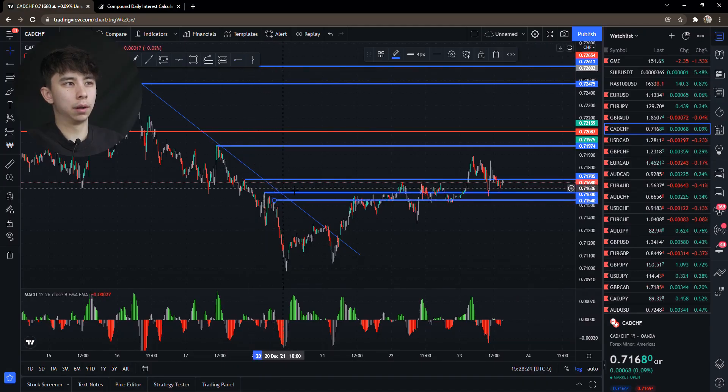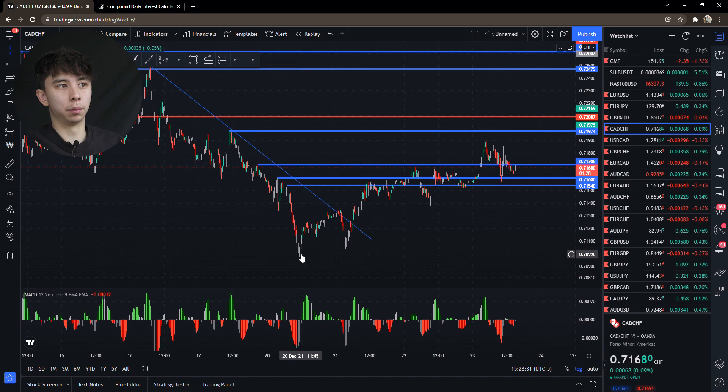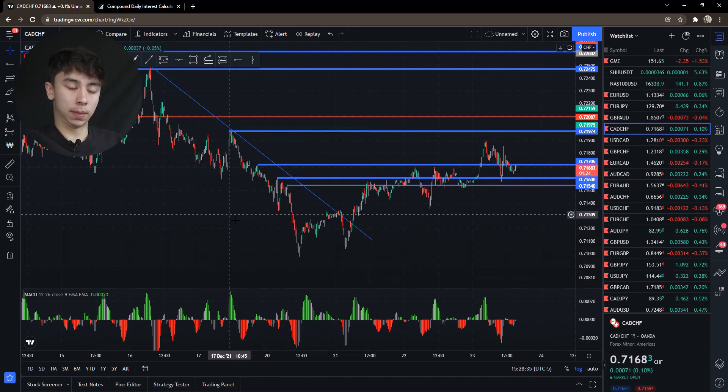These don't count as lower highs because their bottoms weren't broken. So these are our lower highs. What we're looking for is really simple — we're looking for price to break above our lower highs before coming back down, grabbing liquidity, knocking out stop losses of retail traders, and then going up into profit.